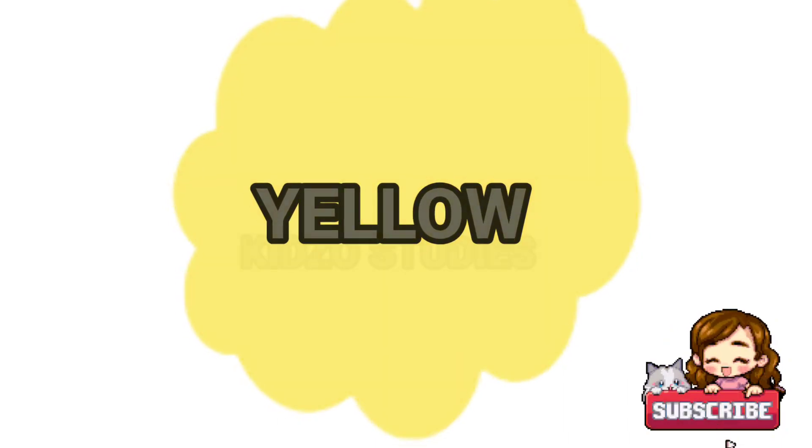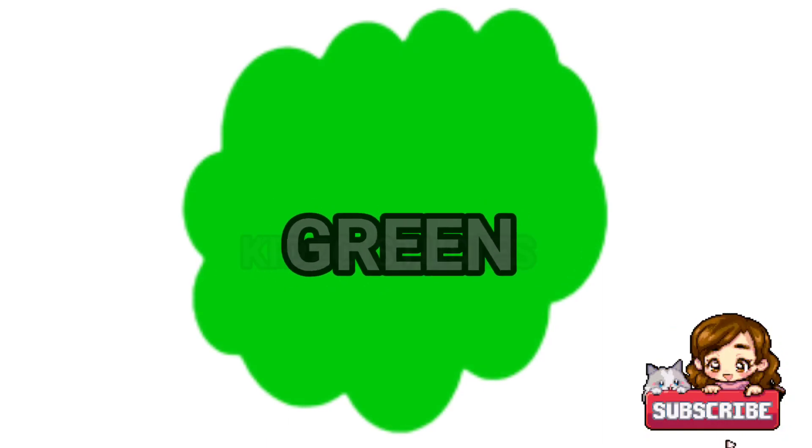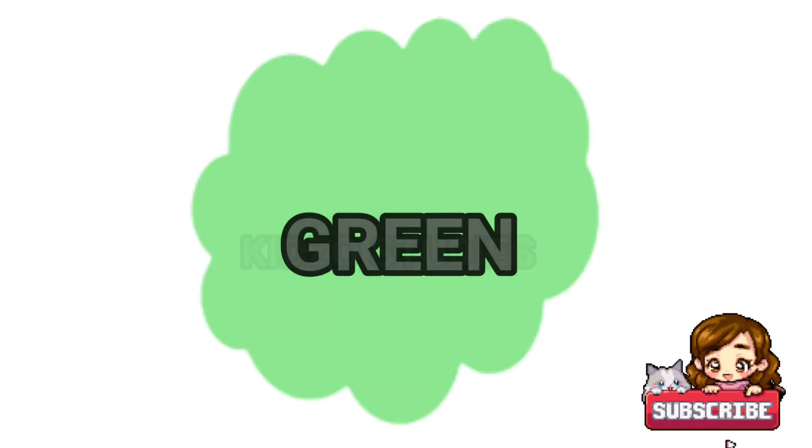Yellow: yellow sunflower, yellow chicken, yellow cheese, yellow lemon, yellow sun, yellow banana, yellow rubber duck.